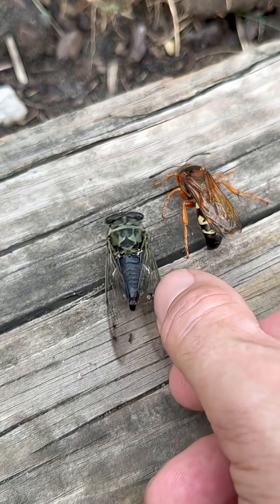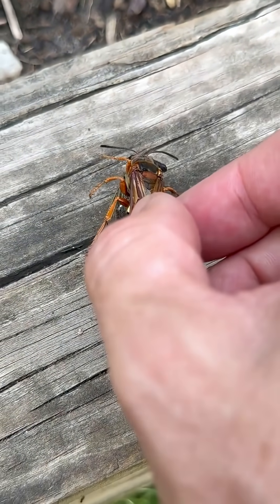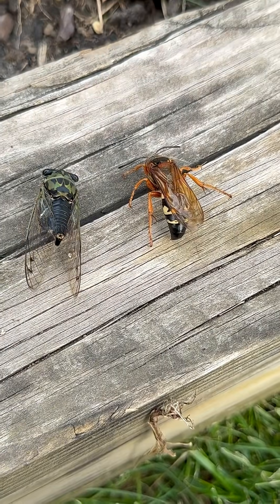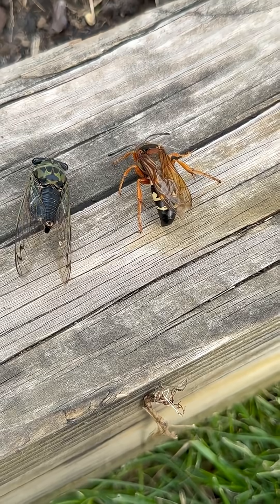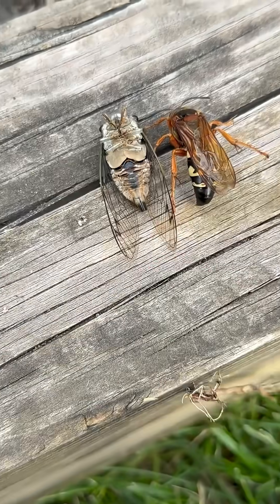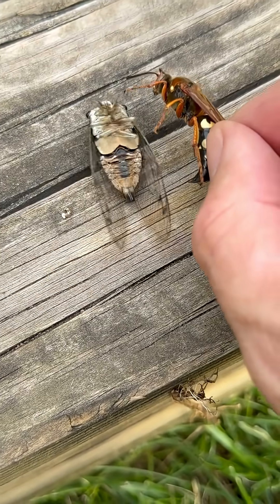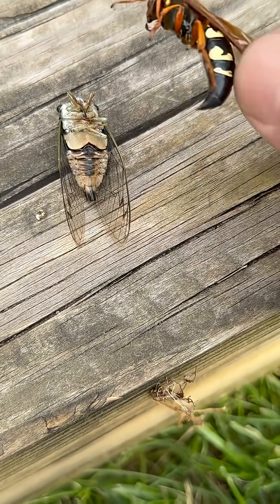It stings it, paralyzes it, and then it grabs it and flies with it through the air — incredibly — and buries it in a burrow, usually around 24 inches in size. And then this cicada is eaten alive by the larva, because it's paralyzed and can't move. The gruesomeness of nature, but I had to share that with you. I find these fascinating, and I did discover in reading.